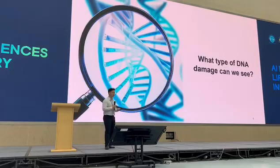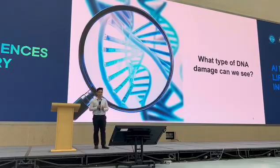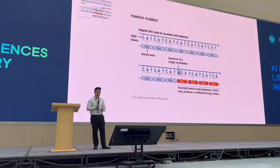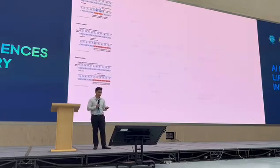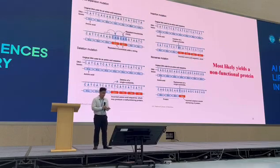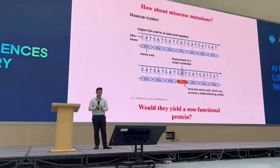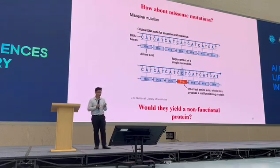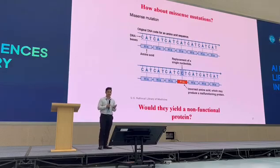Now we have the technology to see and monitor DNA damage. What are the types of DNA damage that we can see? We have many types — repeat expansion mutations, insertion mutations, deletion mutations, and even nonsense mutations. All of these most likely produce a non-functional protein. But how about missense mutations? Missense mutations replace exactly one nucleotide base in the DNA sequence, and this causes exactly one amino acid change at the protein level. So here is the question: would they yield a non-functional protein? How do we classify the effects of these missense mutations?